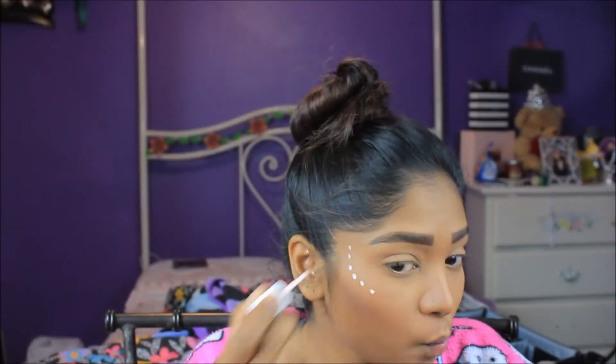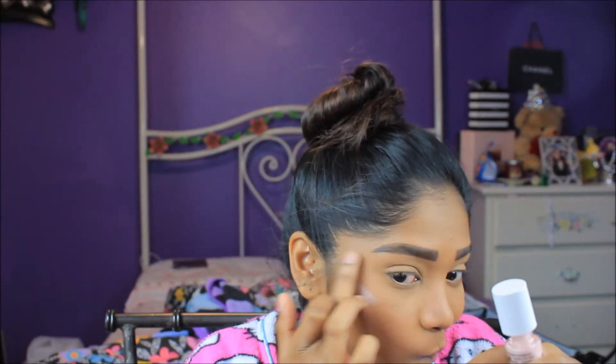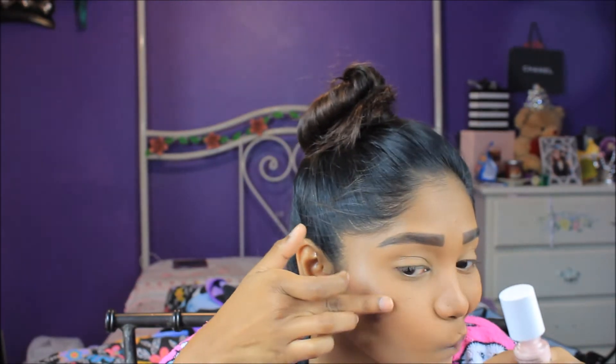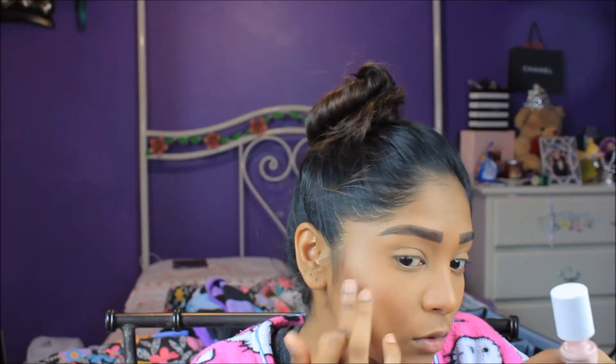For highlighting the cheekbones, I'm taking my Benefit High Beam and placing that on the tops of my cheekbones and above the eyebrow. I like to blend it out with my finger because the natural warmth helps blend the product. I'm also going to take the High Beam on the bridge of my nose and the tip of my nose.